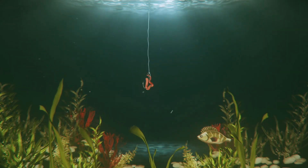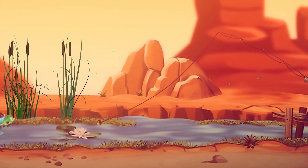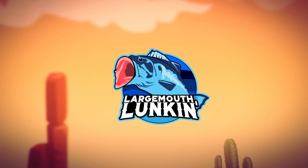I'm out. Deuces. I'm leaving my pro staff, y'all. This video is not like that at all. What's up, Lunker League?